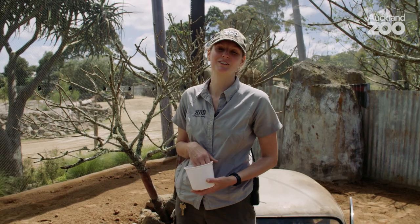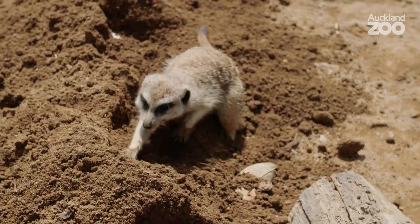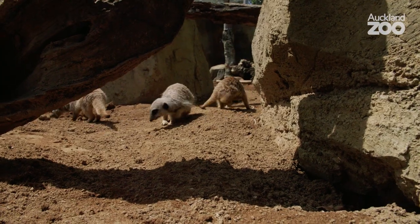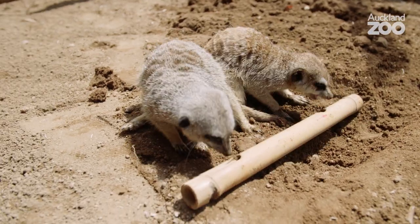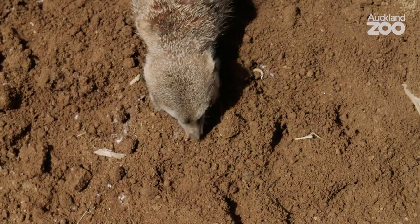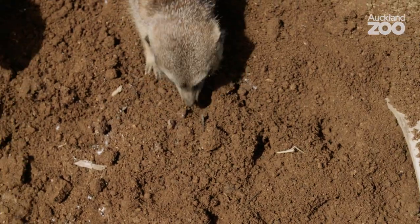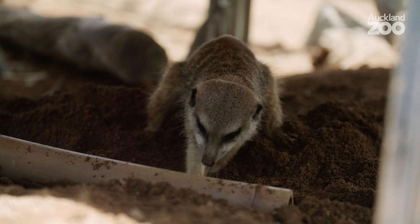Behavioural enrichment is basically anything we can give the animals that's just a bit interesting or a bit stimulating for them, and just makes their day a bit different. So even just scattering bugs for them would be an enriching thing, so they've got to try and find them. But in hiding them in different things too, it just means every day they've got to use their brain a little bit to figure out how they're going to get their food.